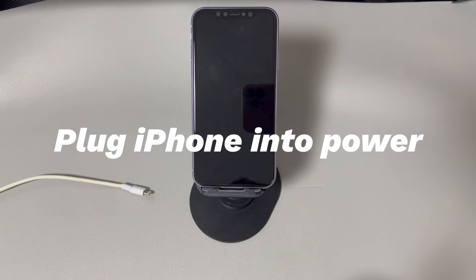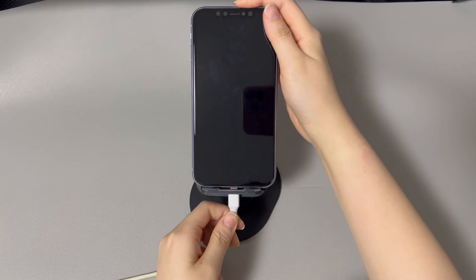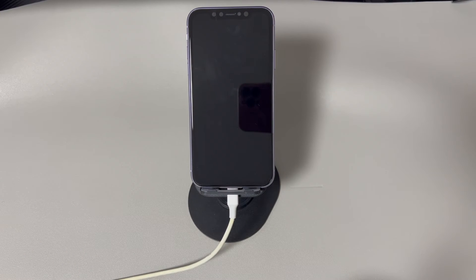Plug iPhone into power. Whether your iPhone is not turning on after update, before update, or during the update, you should first make sure it has enough power. If you do the iOS update right on your iPhone, just plug it into a wall power outlet, place it on a flat desk, and let it charge for a while. If you use a computer to upgrade the iPhone and it won't turn on, then you can put it on a wireless charger. It's advised to keep your phone charged until the update is finished, as the process consumes a lot of power. Now see if your iPhone turns on and works normally — if not, move to the next method.